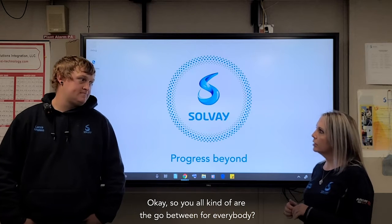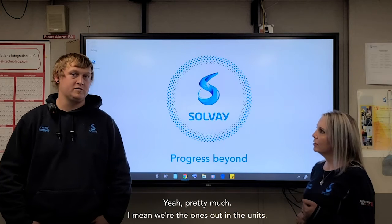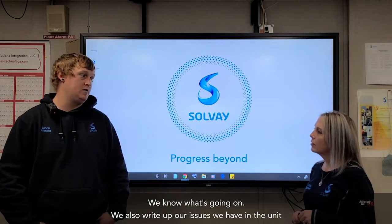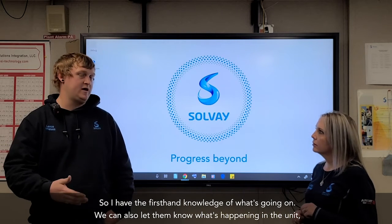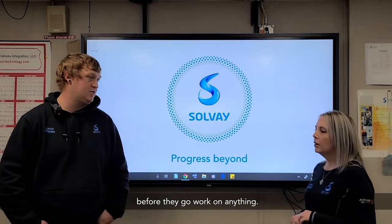So you all kind of are the go-between for everybody? Yeah, pretty much. We're the ones out in the units, so we kind of know what's going on. We write up the issues we have in the unit so we have first-hand knowledge of what's going on and we can let them know what's happening before they go work on anything.